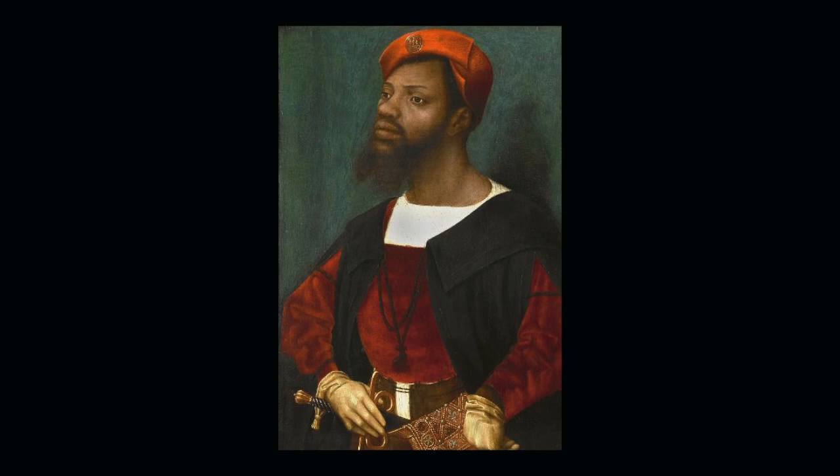There isn't much scholarly writing on this painting and it's somewhat difficult to find information. Would you agree? I do agree. Why is that, do you think? I think it's mostly because it's possibly the only painting of an African man during the Renaissance. Yeah, that's true. It is quite possibly the only painting of an African man during the Renaissance.